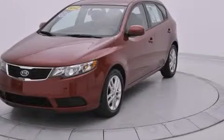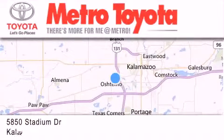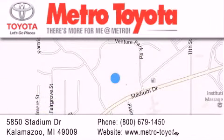Please call us today for more information on this great vehicle. Thank you for considering Metro Toyota for your next vehicle purchase. If you have any questions, please visit our website, give us a call, or stop by our dealership located at 5850 Stadium Drive in Kalamazoo.